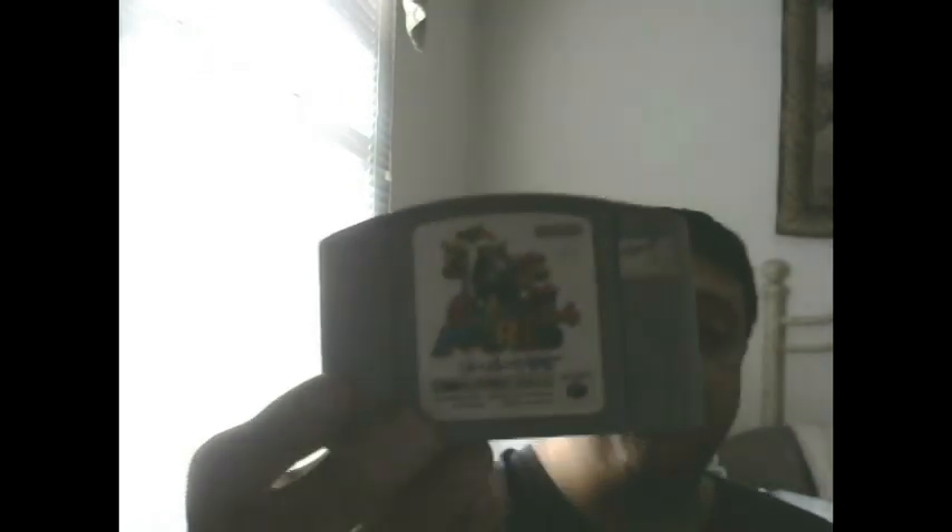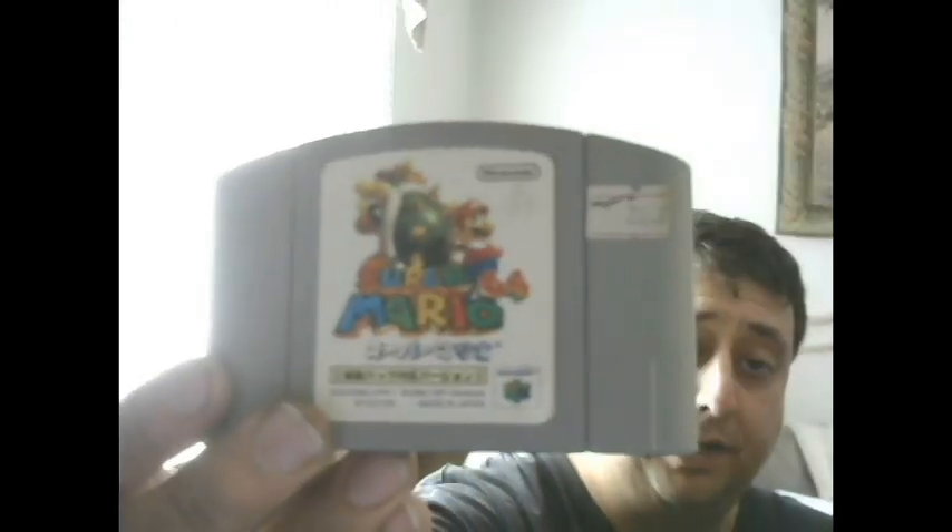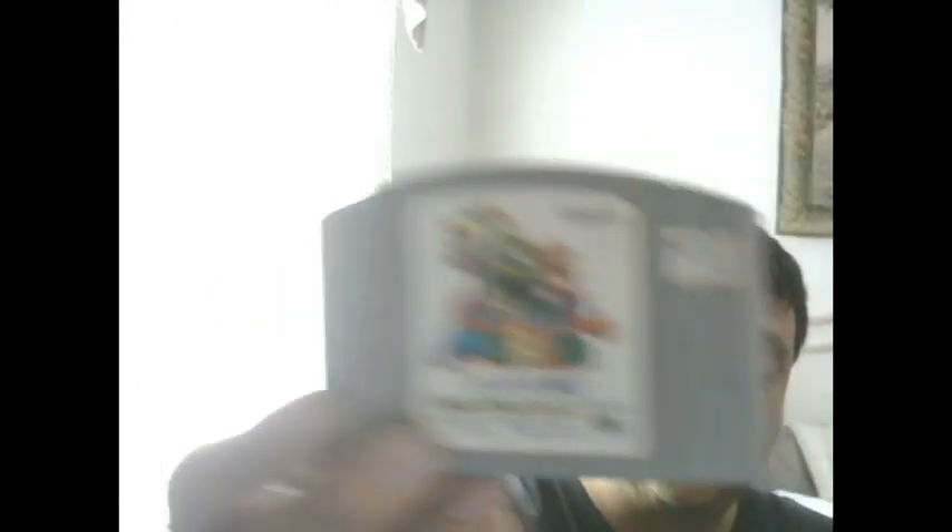And then I saw Super Mario 64 which I kind of wanted. He originally had it in his store for $20 but after I'd already paid him $25, he just threw it in for free. Really cool of him. He just had a wedding actually too, so congrats to them.